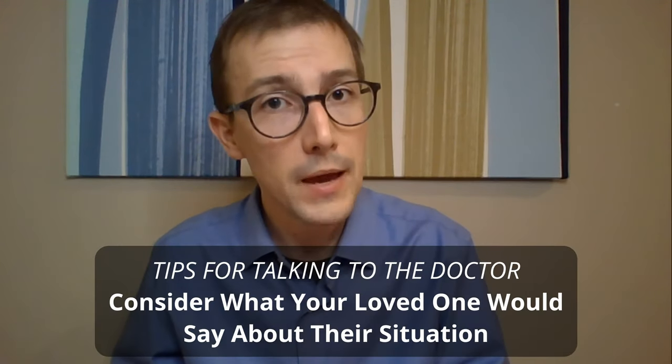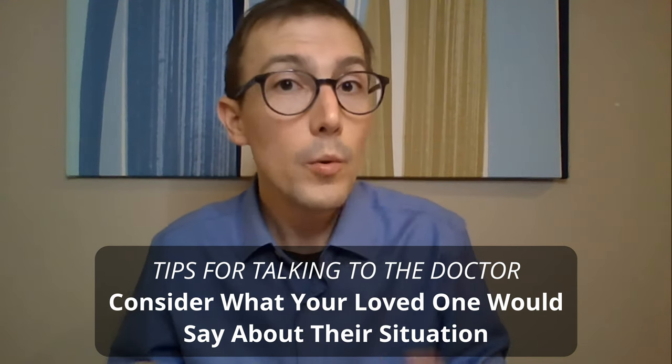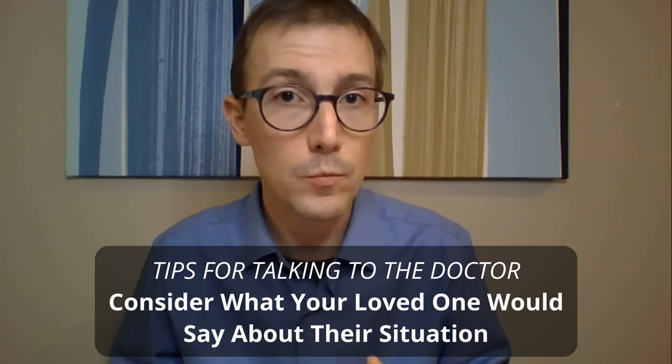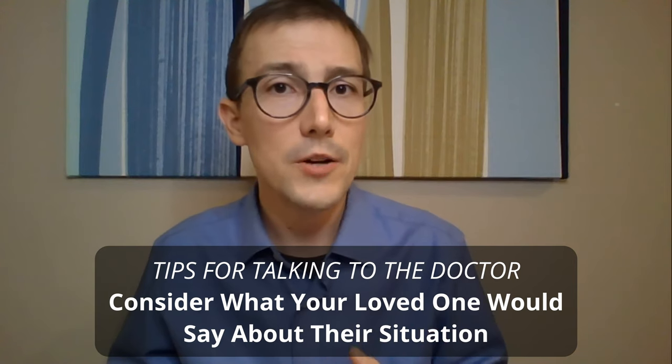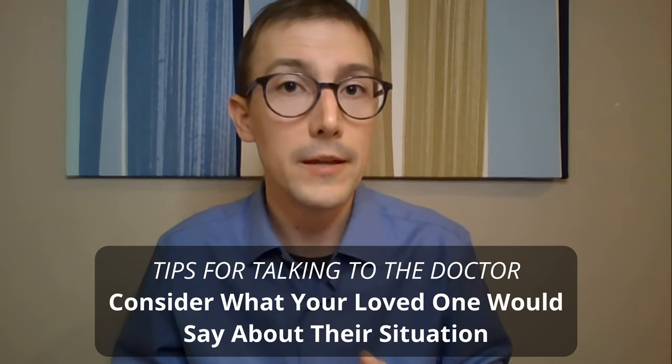The other thing you can bring to the table is what you know about the person in the bed. If they could understand their situation and comment on it, what would they say? What would they say about how they want to spend their limited time? What would they want that time to look like? Use those questions as a guide to flesh out a plan that makes the most sense for them.